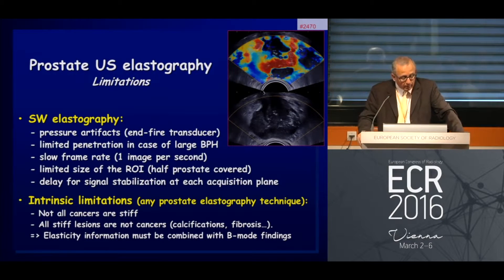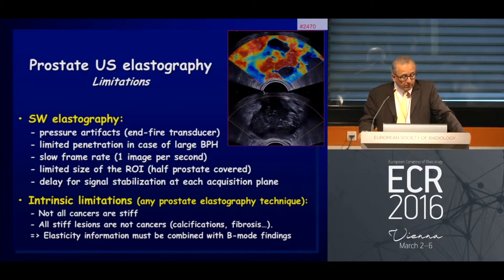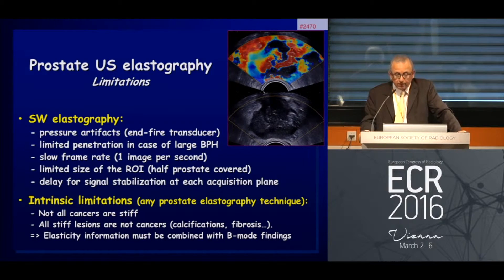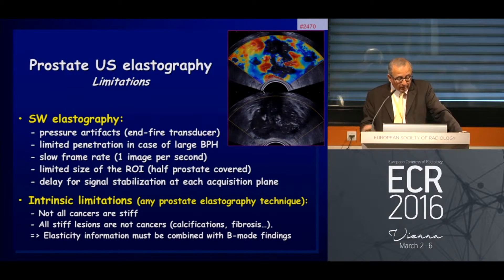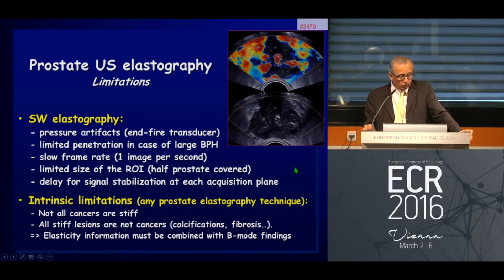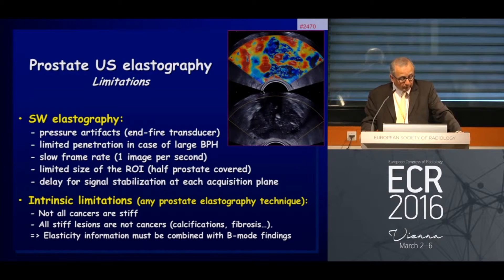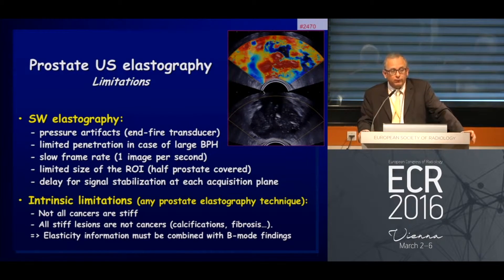However, we still have some limitations, including pressure artifact — we should not be pushing on the transducer. There is also limited penetration when there is large benign prostatic hypertrophy, and a slow frame rate of about one image per second. In the past we had a limited region of interest; now we can work with a much larger one, which is a clear improvement. We should always wait until stabilization of the signals.